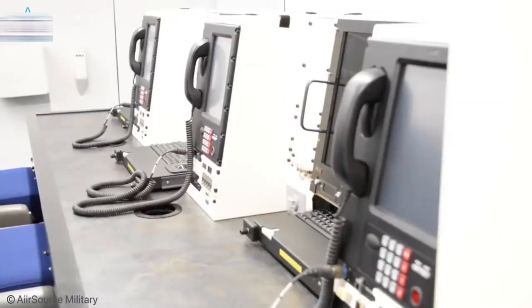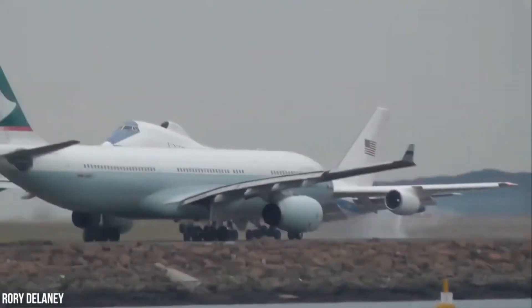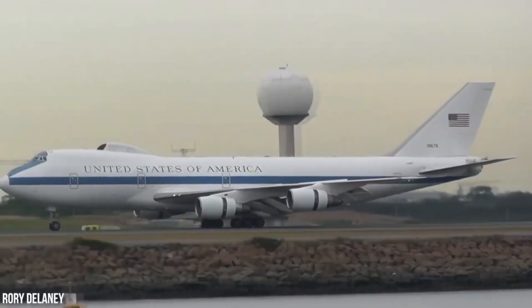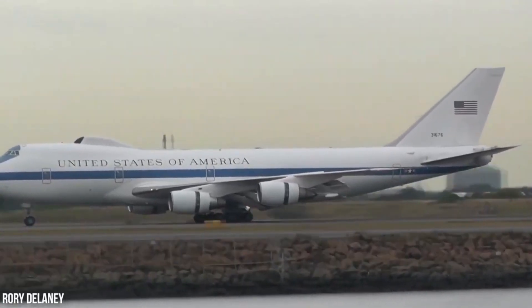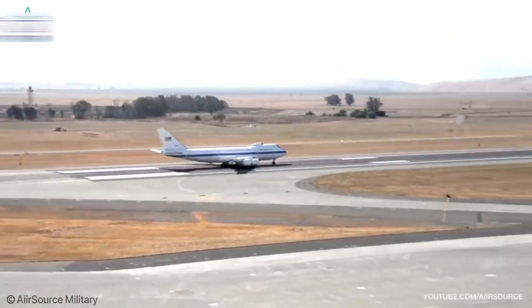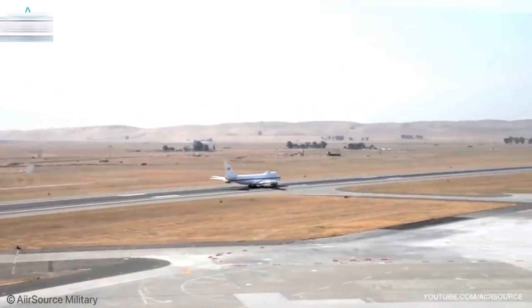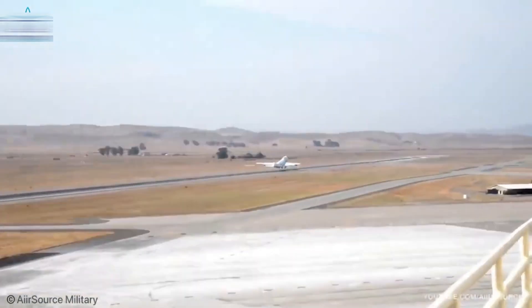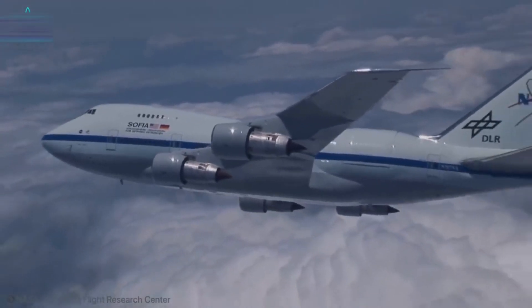The 747 Supertanker was a modified version of the Boeing 747-200B. The first plane was delivered to the U.S. Forest Service in December 2010 and retired in April 2014. Two more 747s were put into use by Global Supertanker Services as water bombers in 2015, but the company encountered financial difficulties and had to retire its planes due to bankruptcy.